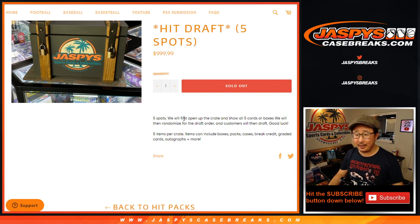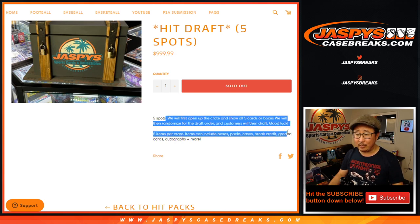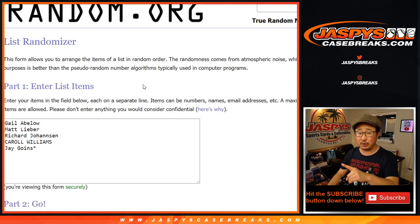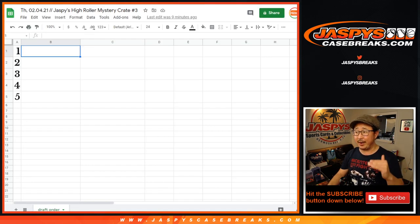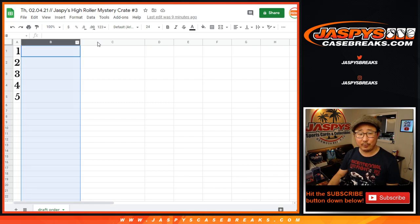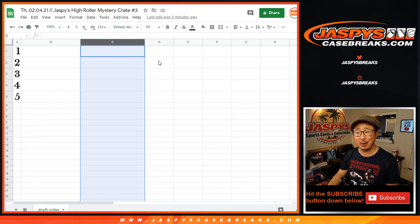Big price point right here. What we're going to do is open up the crate itself first, show you what's inside, then randomize your names. Thanks to these folks right here — your names for the draft order. There's the draft order, and then we'll put your names in the draft order, and then you select whatever you want.